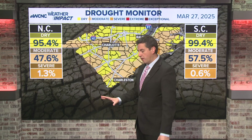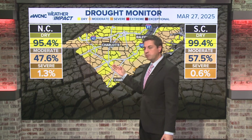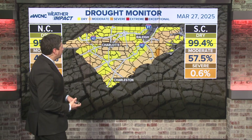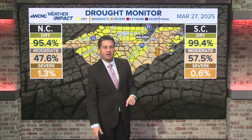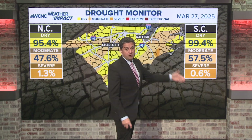The U.S. Drought Monitor comes out with a new map, and we're going to have an updated one in about two or three hours. We haven't had a lot of rain, so I think it's going to trend in a worse direction. Right now, 99.4% of South Carolina is technically either dry or under a drought.